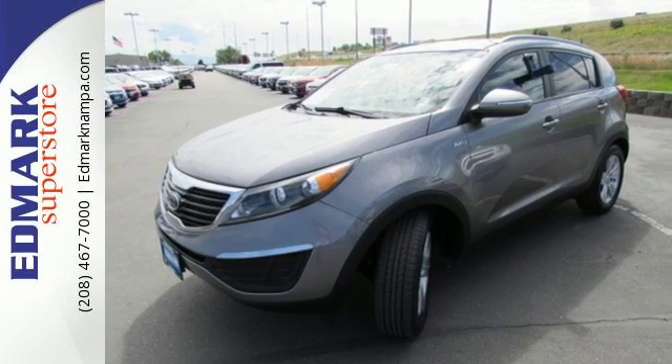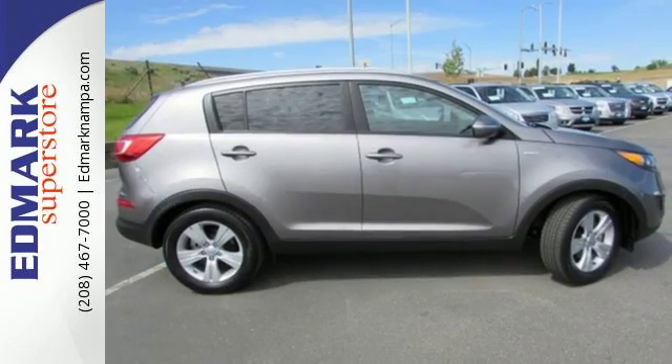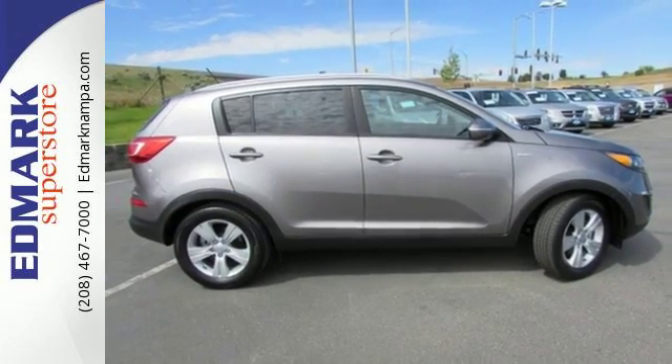For 2011, the Sportage has more power, more fuel efficiency, and more standard state-of-the-art features than ever before.